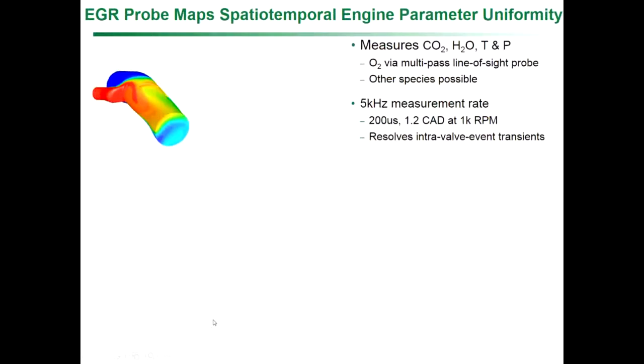The EGR probe is developed to make these spatial-temporal maps. These are more simulations of exhaust EGR coming in and mixing with fresh air along the top wall. What the EGR probe allows you to do is spatiotemporally map CO2, water, temperature, and pressure throughout this region. Other species are possible. We can also make line-of-sight measurements with this probe — which is spatially integrating rather than resolving, so you get an average across the duct.